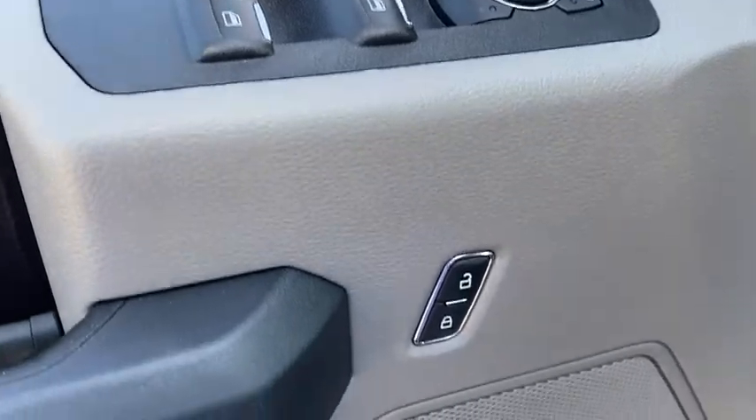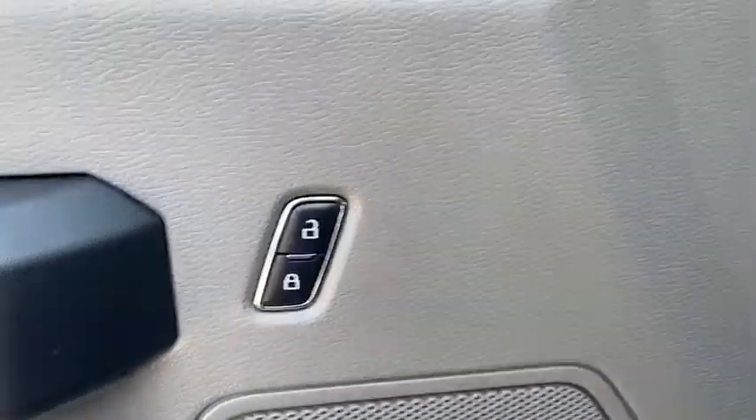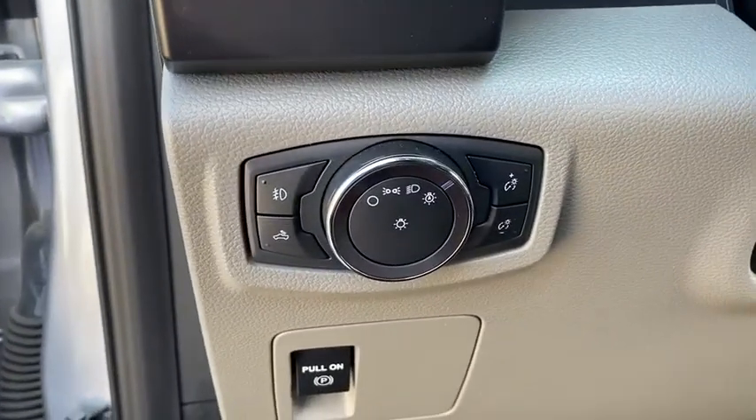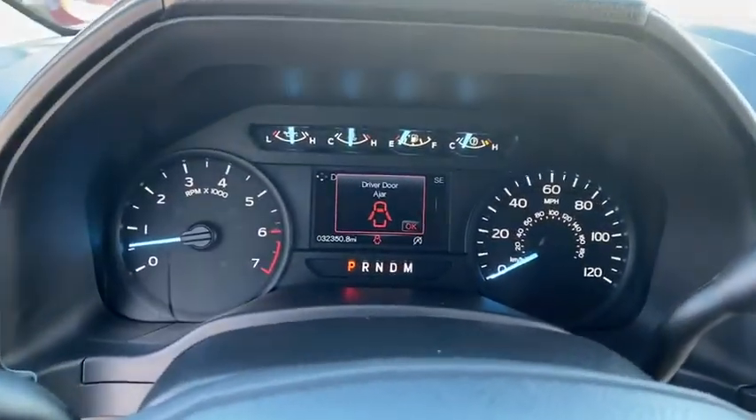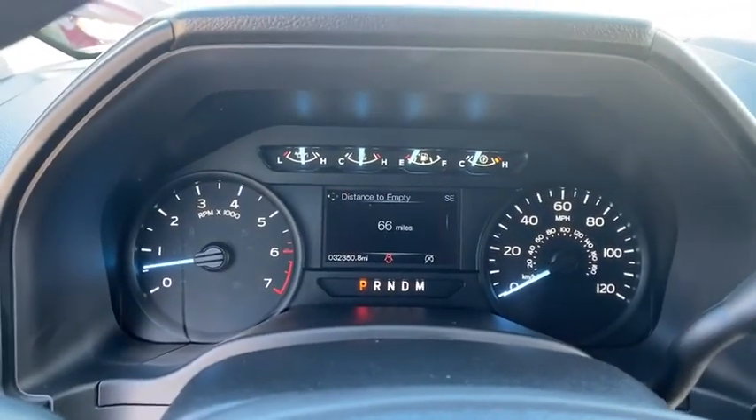Four-wheel disc brakes, ABS four-wheel, auto-off headlights, AM-FM stereo radio, rear defrost, power door locks, power windows, MP3 player, electronic stability control.